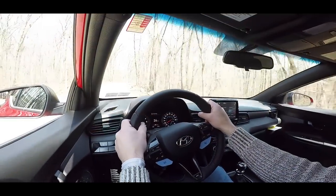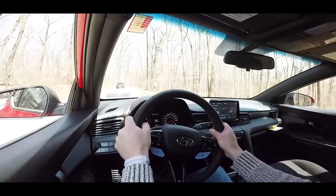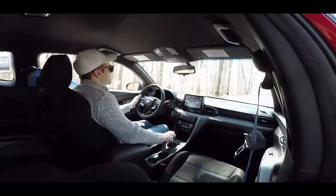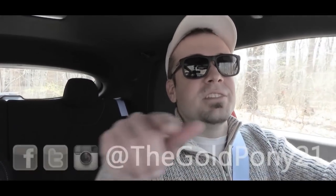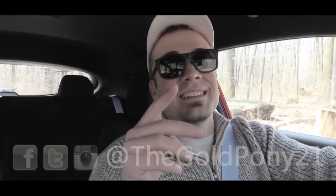For safety, the N comes with front, side, and side curtain airbags, LATCH anchors in the back for children, and a driver's side blind spot mirror. That's about it for this one — thank you so much for watching. Be sure to like the video and subscribe, follow me on social media, and I will see you guys in the next video. Stay gold.